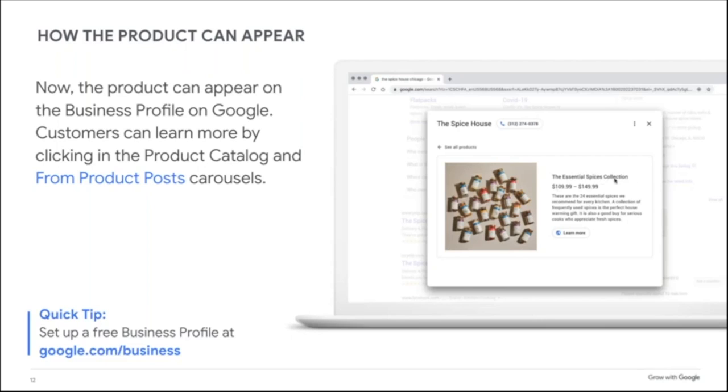If someone is looking for a spice collection, The Spice House now has a chance of showing up because it added that product. You're getting SEO — search engine optimization — benefit. You're telling Google: here's our business profile and here's a product we carry. Google will show the picture, title, and price range, and if someone clicks 'Learn More,' they're brought right to your site to buy it. To set up your own Business Profile, go to google.com/business.